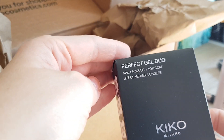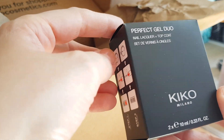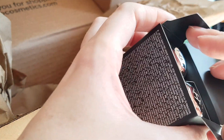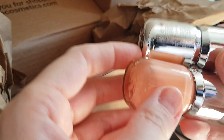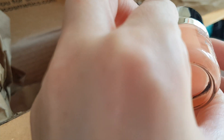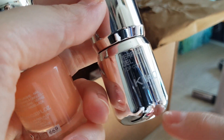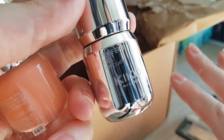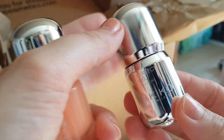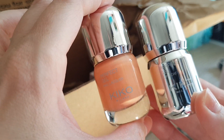Then I got the Perfect Gel Duo. I had one before and gave it to a friend because I wasn't too keen on the colour, but I got one again. This is a nail lacquer and a top coat in a really summery peachy colour. I only bought the set because it was on sale and I needed a new gel top coat — I sometimes use a normal nail varnish with a gel top coat because it makes your nail varnish last much longer. The gel top coat by itself was more expensive than this set which was about 60% off.